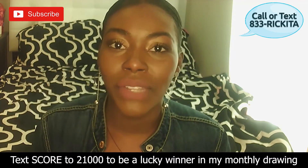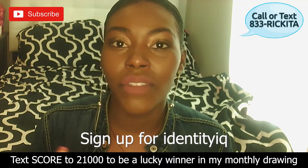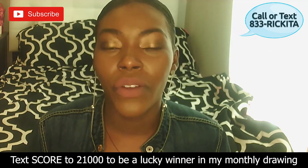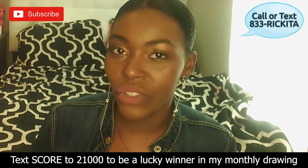I have a link for Identity IQ — sign up for Identity IQ. They'll get your credit reports for just $1 for the first seven days, and then after that they're going to charge you $21.99. But if you don't want to keep it, just cancel it. They'll get you all three credit reports for $1 for the first seven days. Credit Karma doesn't allow that, but I wanted to let you know about it.